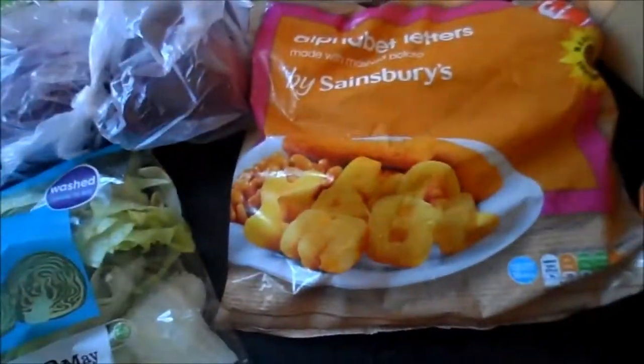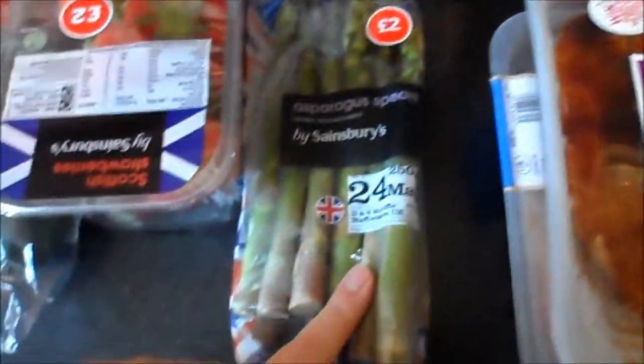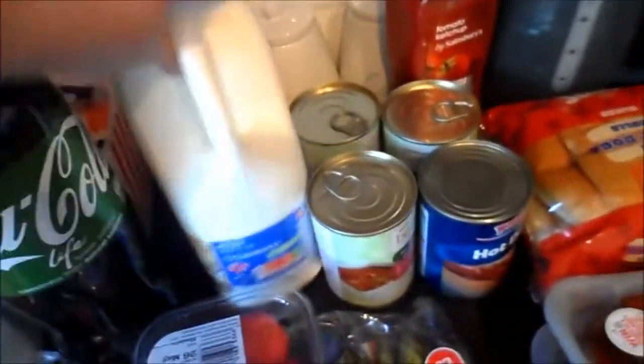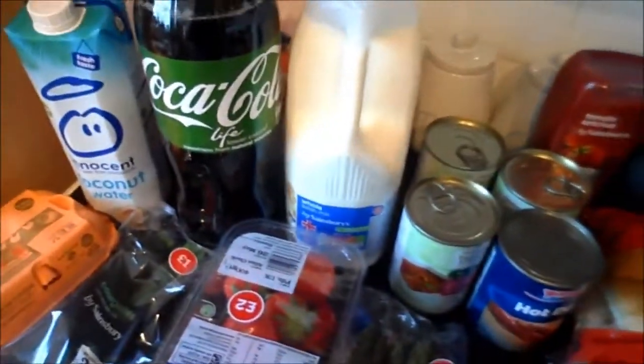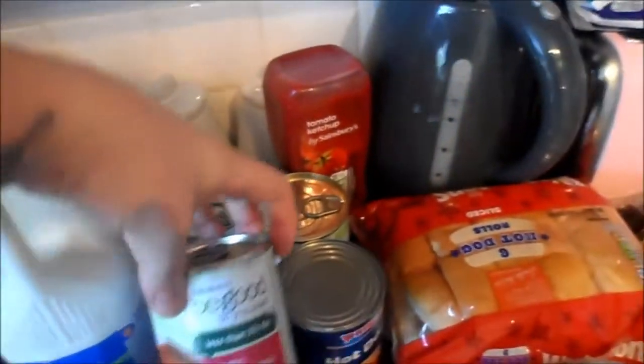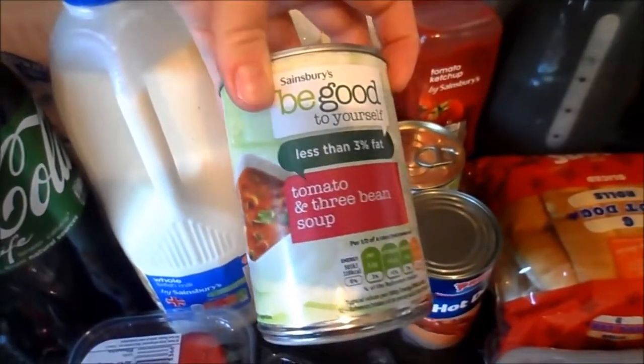I got some lightly dusted cod fillets and some original chicken char grills. Alphabet letters — obviously they're not for me, they're for Dylan. Some iceberg lettuce, some eggs, some courgettes, some strawberries, some asparagus, some coconut water, some Coke Life, and some whole milk. I didn't get any almond milk this week because I've already got one open.